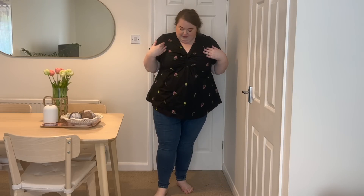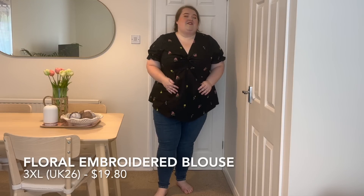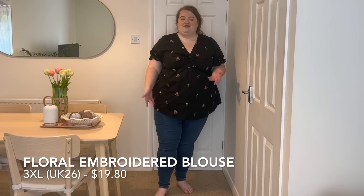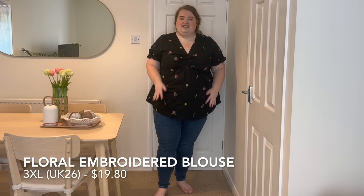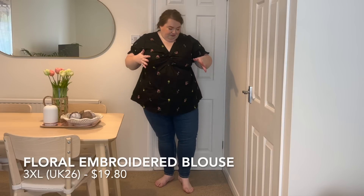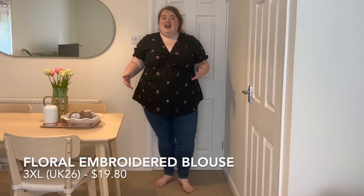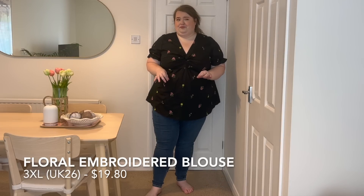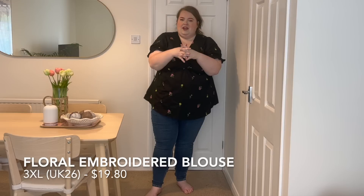Here we have this really cute peplum top — it's black with gorgeous little yellow and pink embroidered roses all over the front. It's very comfortable and very flattering. With Bloom Chic you're going to get some quite flattering pieces — they're definitely made to make you feel your most confident self. I thought this was really pretty for summer; it's a little blouse that could also work for the office.